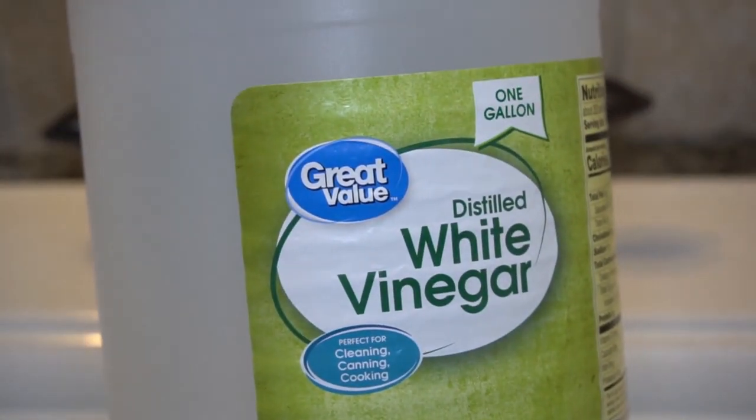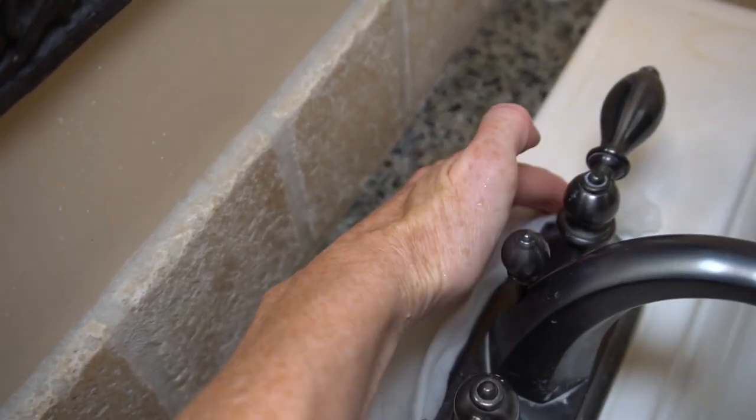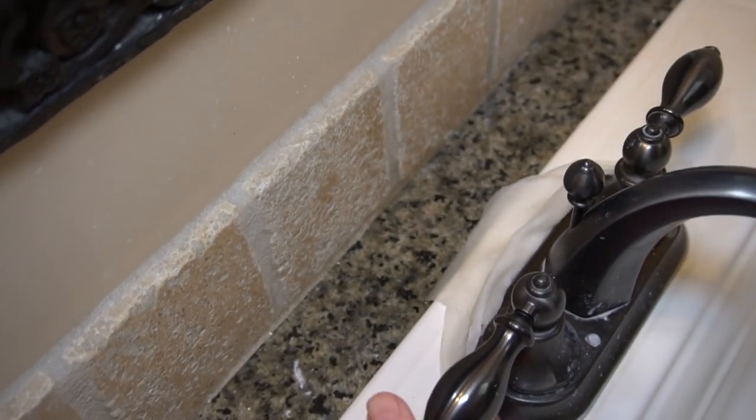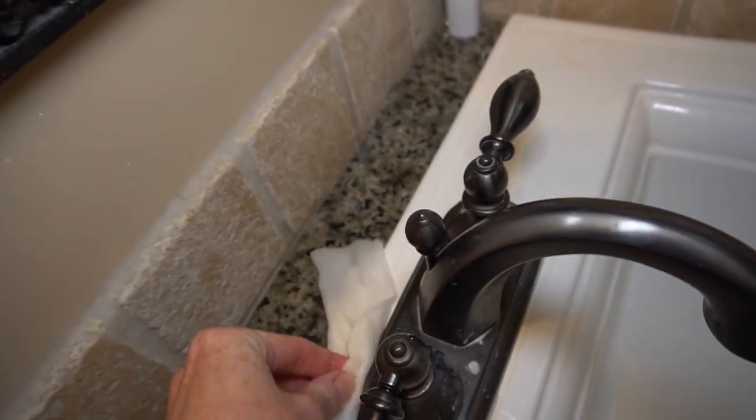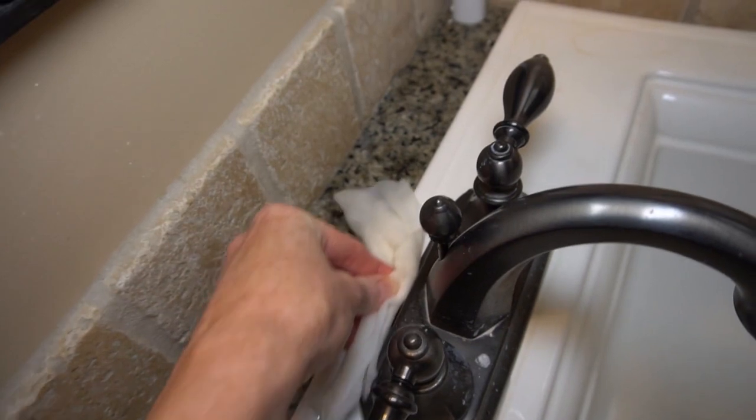Now on to the faucets. If your faucets have hard water stains around your faucet, dampen a paper towel with vinegar and wrap it around the bottom of the faucet. Make sure the paper towel contacts where the water stains are. Wait an hour and then come back. You'll be amazed at how easily the hard water stains wipe right off.